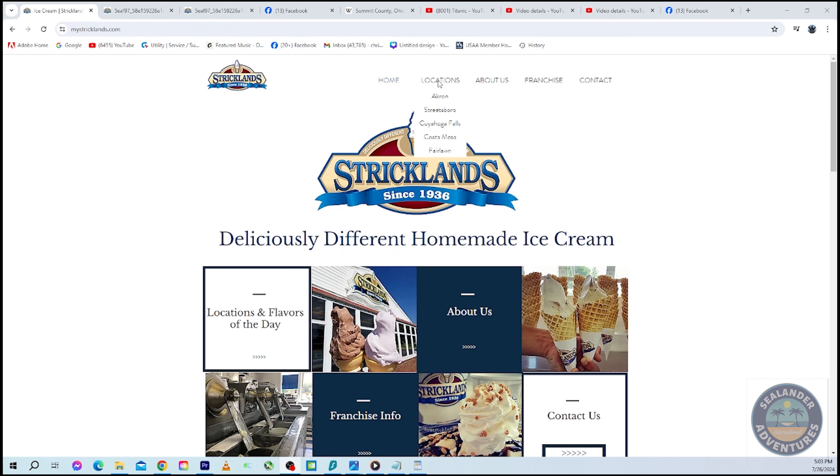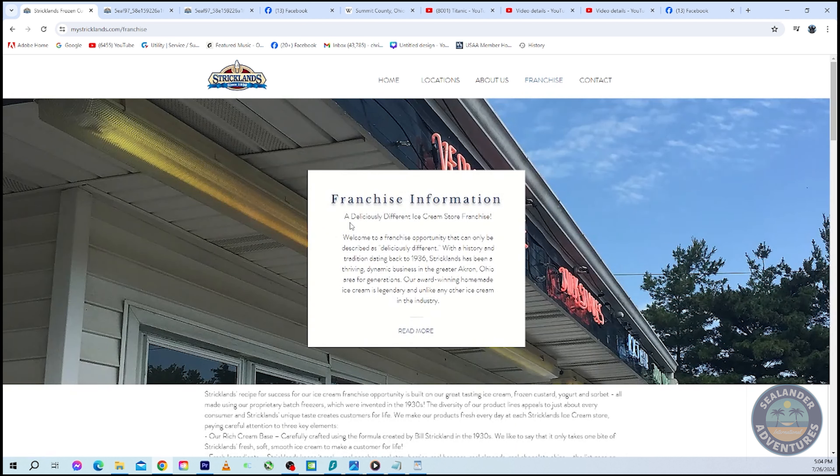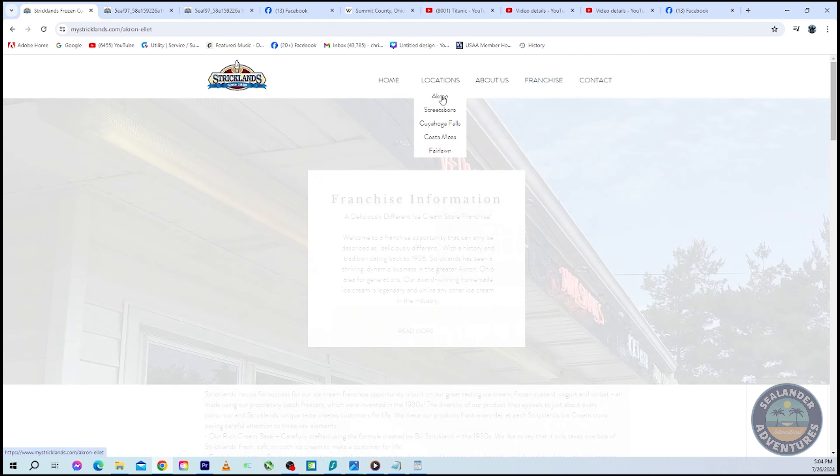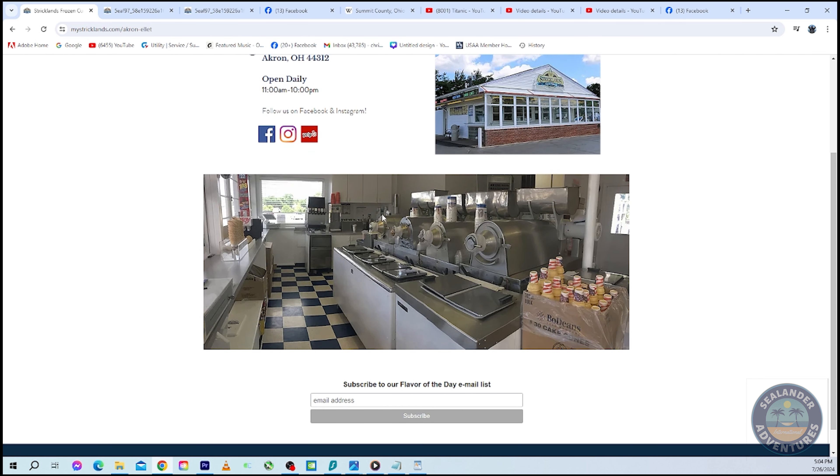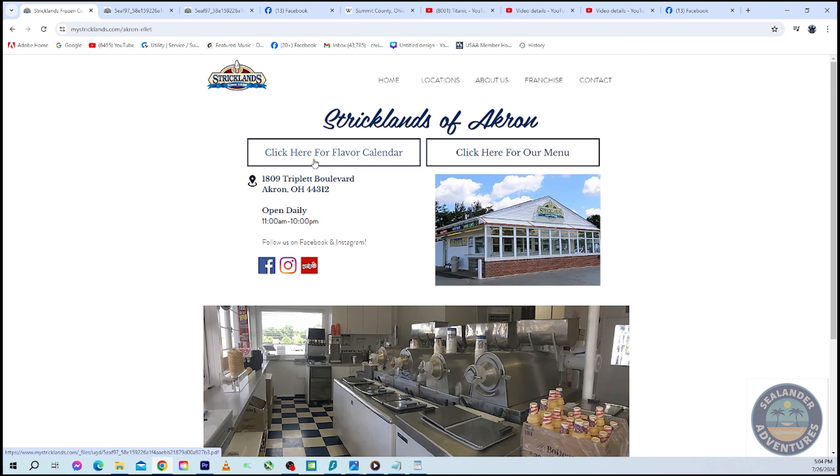They have branched out to five locations. On the website we have the main location in Akron, one in Streetsboro, one in Cuyahoga Falls, one in Fairlawn, and one in Costa Mesa. They also offer franchising opportunities, so if you're interested you'll have to come to the website and check that out. I can click on the Akron location — which we know is the Ellet area — and here's a picture of the original batch freezers.